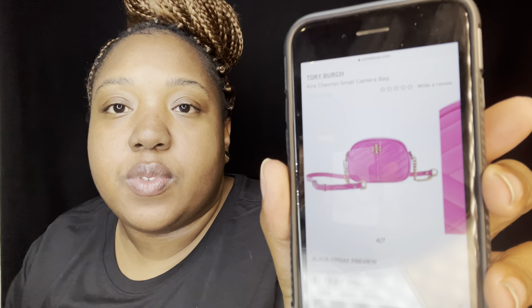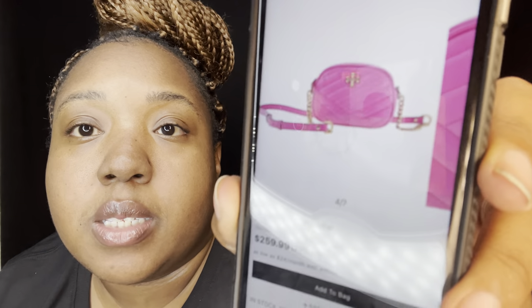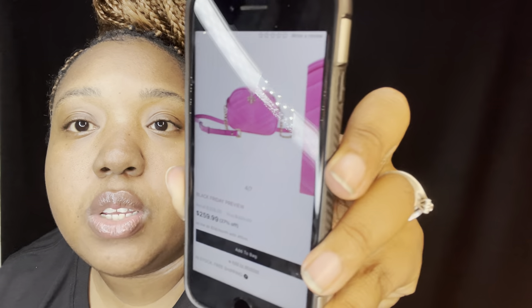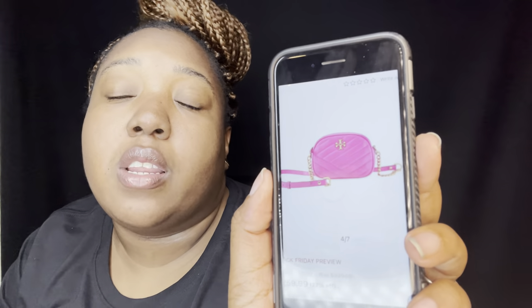The next item I want is this Tory Burch Carer Shavon Small Camera Bag. So cute! It says on the website $259, but I feel like I might find it cheaper somewhere else. I like to go to the outlets — Philadelphia Premium Outlets. This bag is so stinking cute. I definitely want it because I love Tory Burch.